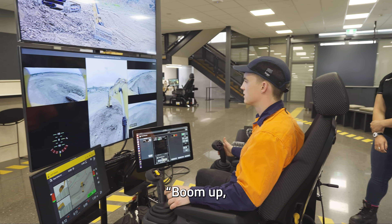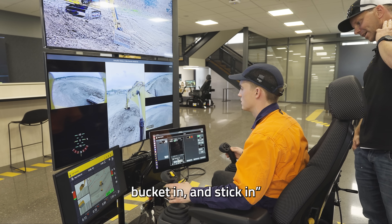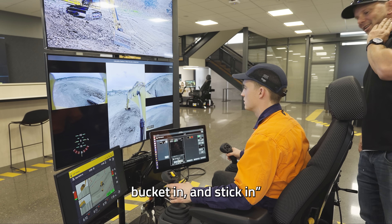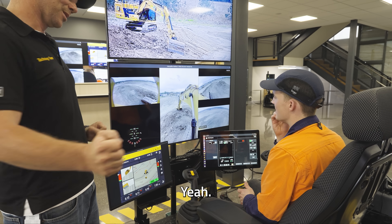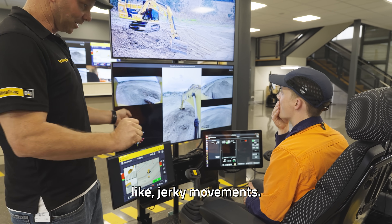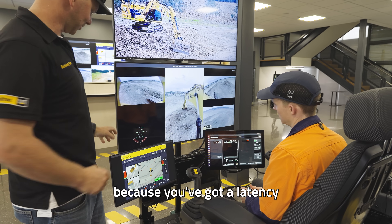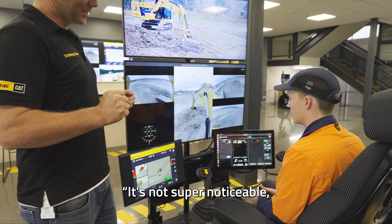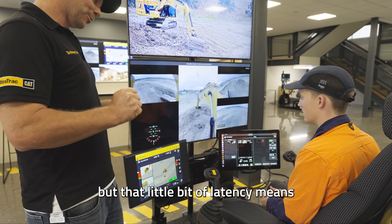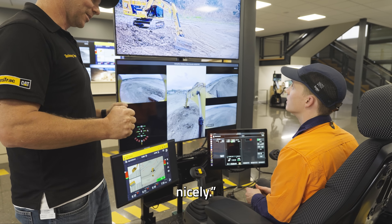Boom up, boom down, bucket in — and then you're on the stick. Key to it is just to be smooth. You don't want to be doing jerky movements — nice and smooth. Because you've got a latency of about 20 to 60 milliseconds; it's not super noticeable, but that little bit of latency means jerky operations are not going to control the machine nicely. Nice, smooth operation.